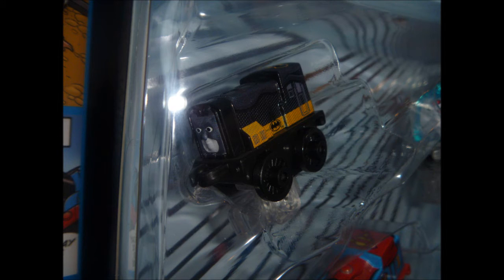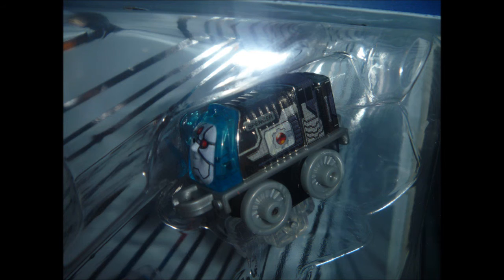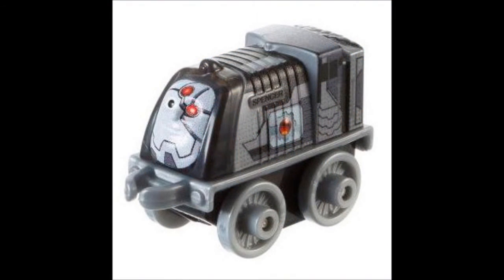As for the Diesel as Batman model, this is the Dark Knight version of Batman, which is manufactured exclusively in this pack. And also as for the Spencer as Cyborg model, this one in this pack is also an exclusive item, because its smoke box is colored blue, while the other one which is not part of this pack has the smoke box colored black.